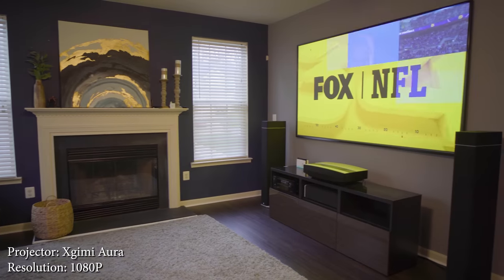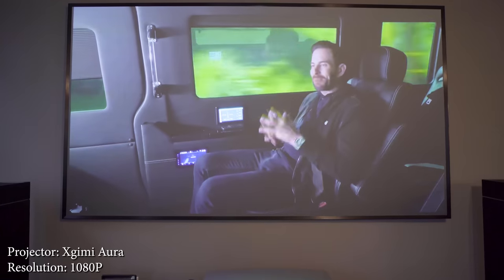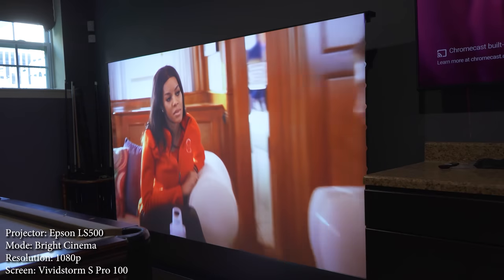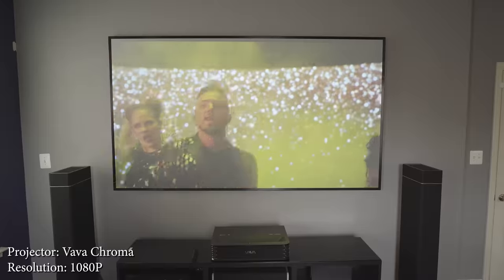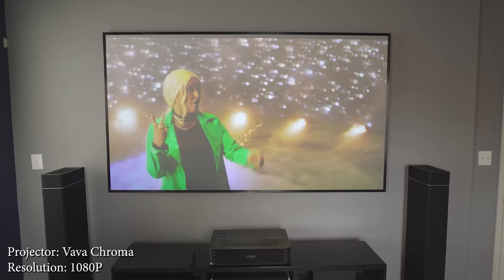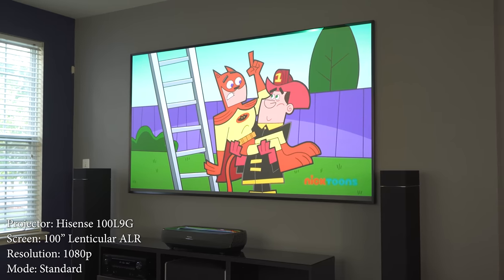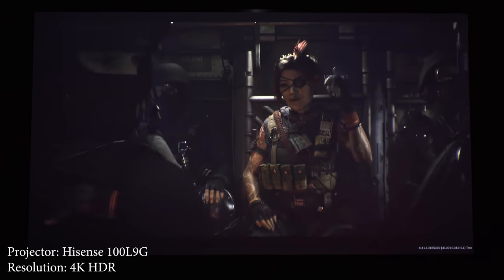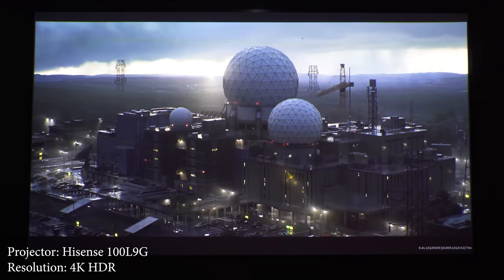The input lag and refresh rate competes with the TV, but what about brightness? As most people know, sunlight or rooms with a lot of ambient light are a projector's worst nightmare, and unfortunately that is still the case. There are some really bright gaming projector options out there, but even with a really bright projector it's still not going to look good in a room with a lot of ambient light. Some projectors are bright enough that you can close a few curtains and game on a 100-inch screen with a few lights on, but you have to consider that in a really dark game it might be hard to see in the shadows.